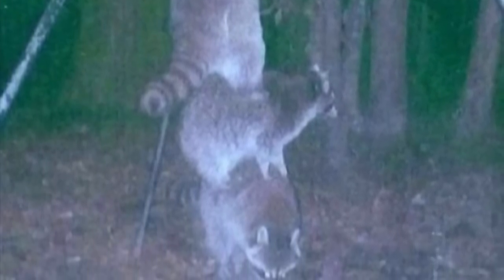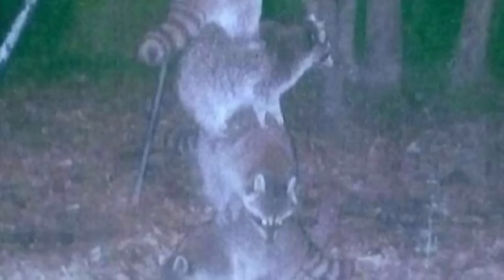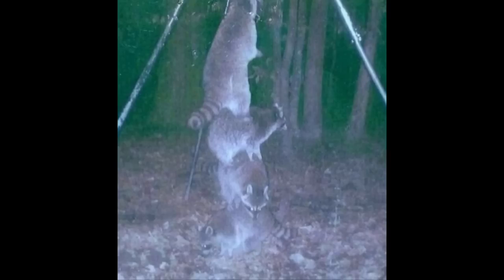In this first one, someone set out a corn feeder which they thought was high enough so that the raccoons would not be able to reach it, but little did they know the raccoons had a better plan. Not two, not three, but four raccoons standing on top of each other in order to reach the corn. It's the last thing anyone would have expected.